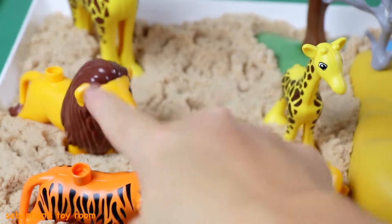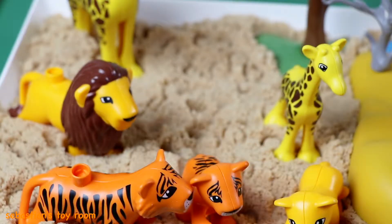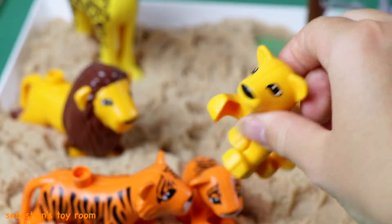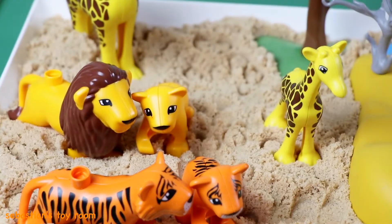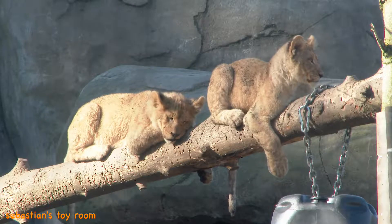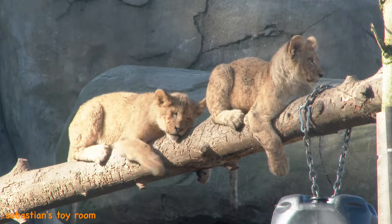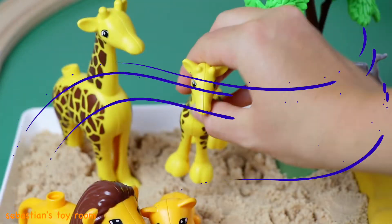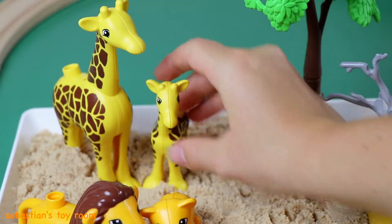Does the baby giraffe go with the papa lion now? Where does the baby lion go? Here — they match, good job! Where does the baby giraffe go? Here — great job!